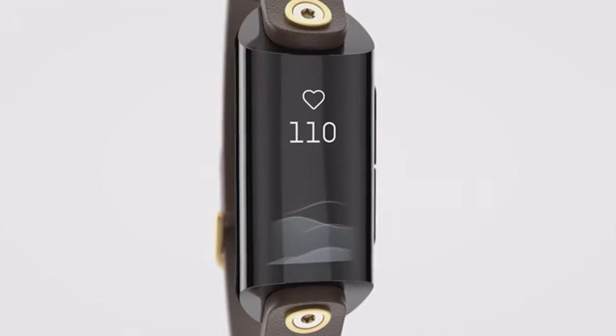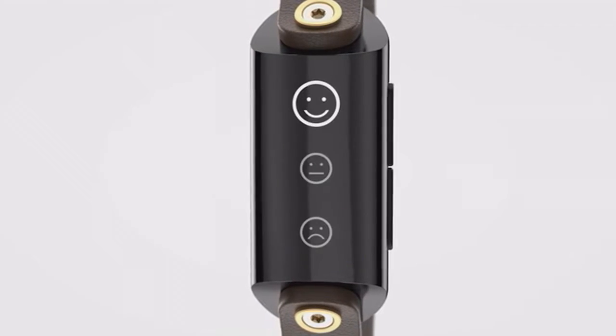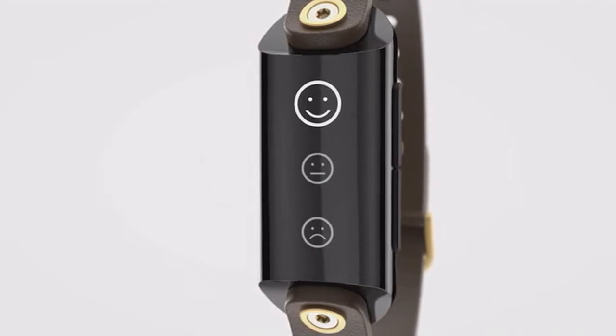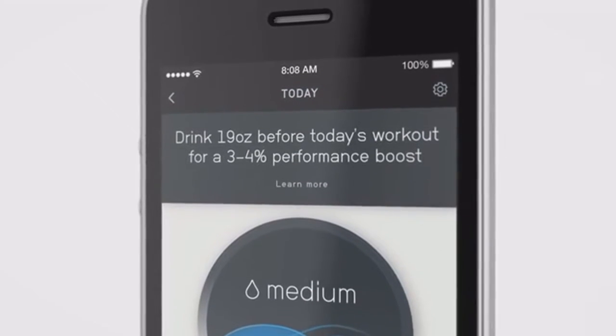Level also measures your heart rate, sleep quality, calories, activity, and mood. And it can integrate all of that information to show you what kind of improvements you can see both in your sleep and during exercise.